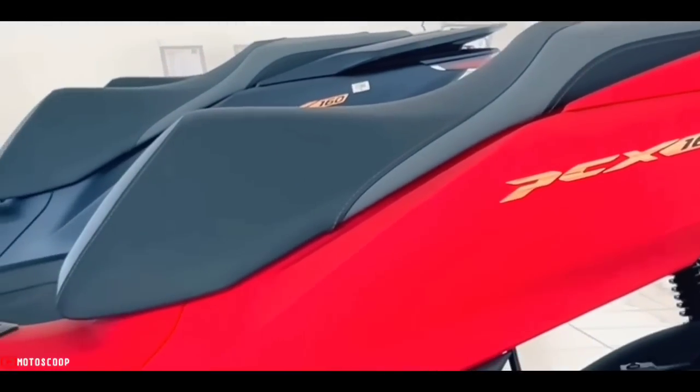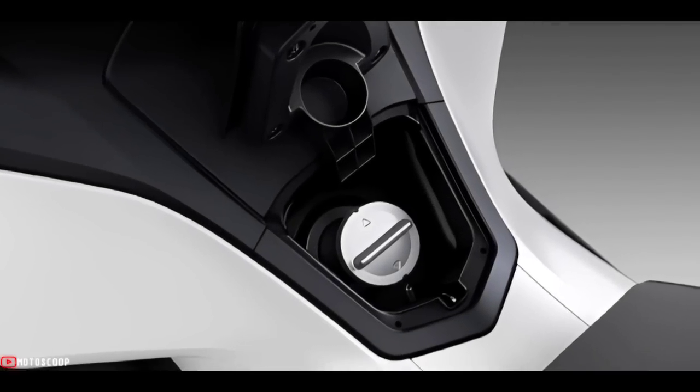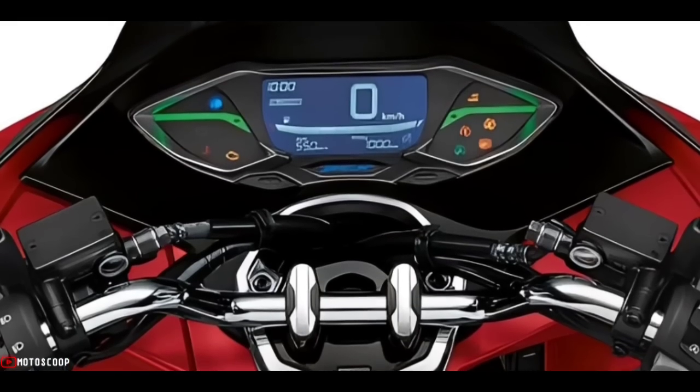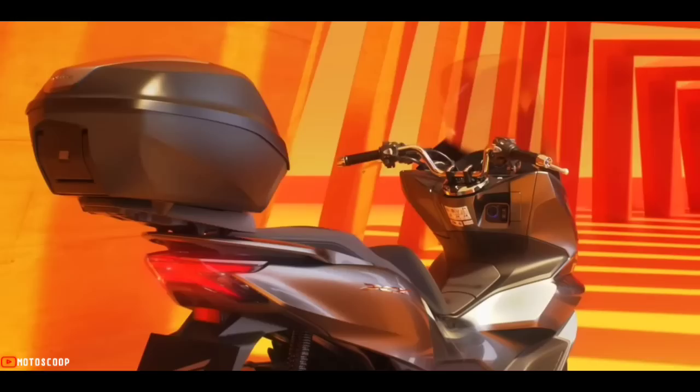The 2023 Honda PCX 160 is offered with a starting price of $2,408 USD, or about ₱133,000 in Philippine Peso. Are you planning to buy this motorcycle unit?